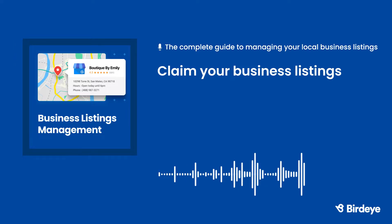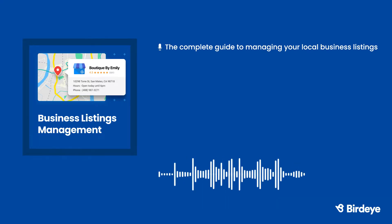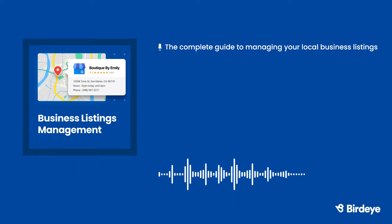First, claim all of your local business listings. You might be wondering how websites have information about your business if you didn't provide it yourself. Google creates profiles for existing businesses, so if you see an existing Google business profile, all you have to do is claim it. If you see a listing on another site, chances are it was collected by a data aggregator or added by someone else. Right now, there are four data aggregators that compile and distribute this information to listing sites: InfoGroup, Axiom, Newstar, and Factual.